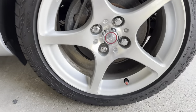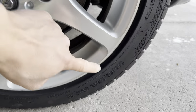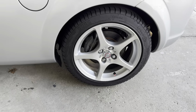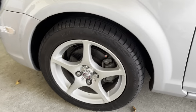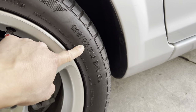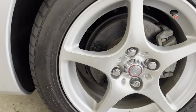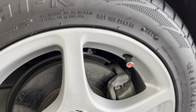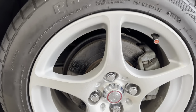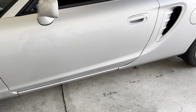The rear tires are 16-inch — 215/45 ZR16 — and the fronts are 15-inch — 185/55 R15. The tires are still in good shape, so they should last me for a few more summers before I have to replace them.